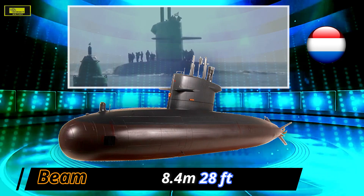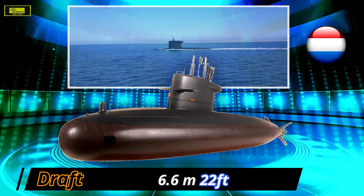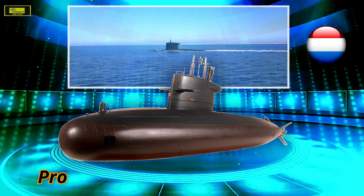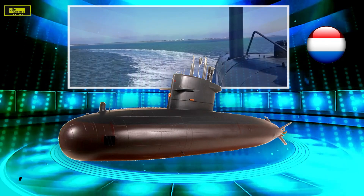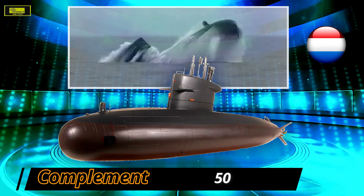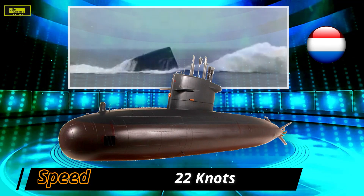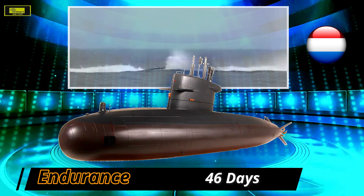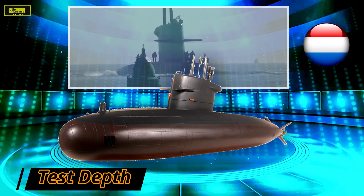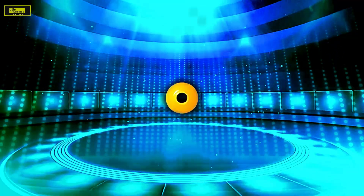The Walrus class uses diesel-electric propulsion with three SEMT Pielstick 12-cylinder four-stroke diesel engines, and the main electric motor is manufactured by Holec. The submarines are armed with four 21-inch Honeywell Mark 48 Mod 4 and Mark 48 ADCAP torpedoes. The ships can carry 40 mines in lieu of torpedoes and can also be equipped with McDonnell Douglas Sub-Harpoon surface-to-surface missiles.